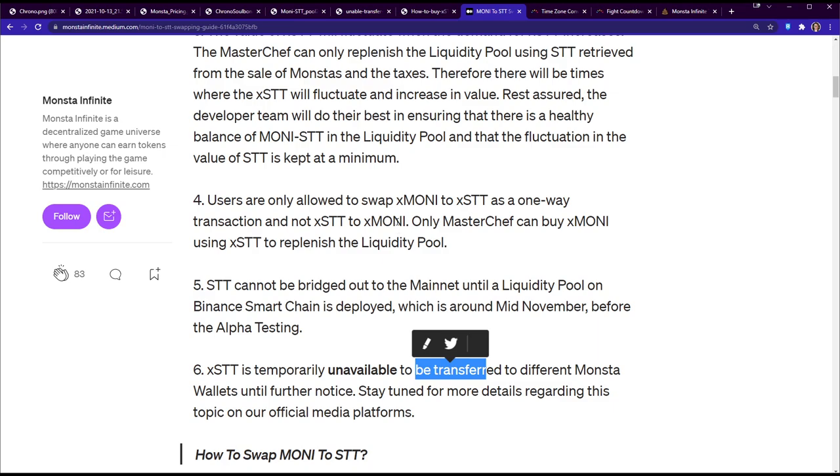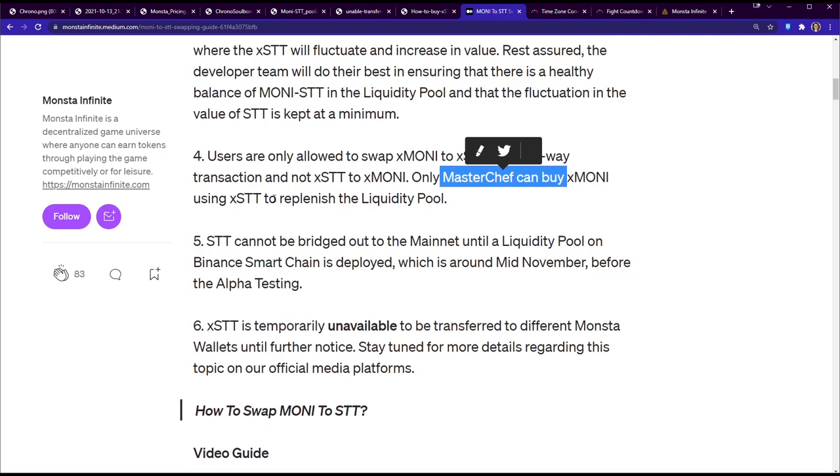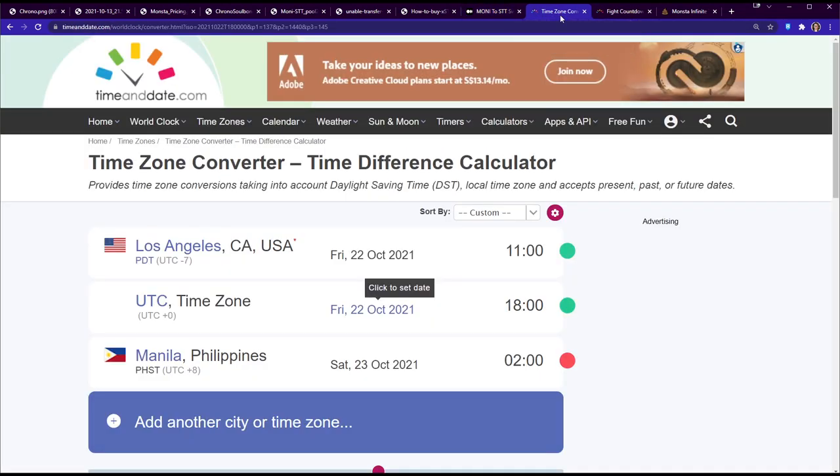One more thing to note: beyond the Master Chef mechanism, another way the liquidity pool gets replenished is when people buy monsters using STT. That feeds back into the pool.